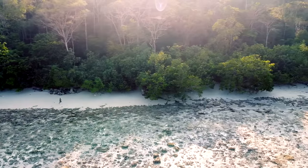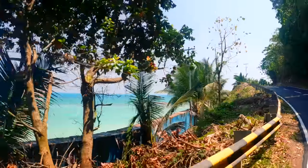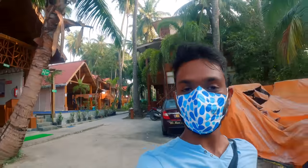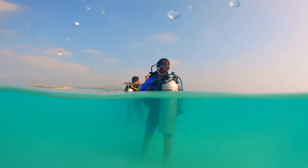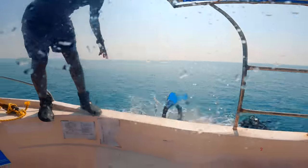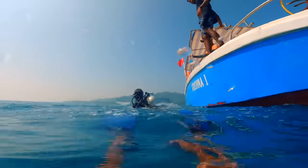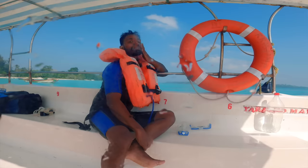Now we head to our next activity — scuba diving. What we are doing is a boat dive and not a shore dive. In a shore dive, you walk from the shore into the water and the depth increases gradually. In a boat dive, you are taken by boat to the dive location. You then enter the water, float there, and take your own time to go inside. Let's see if that is worth it — and it definitely was.